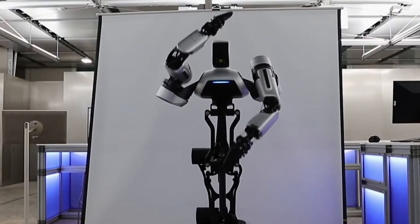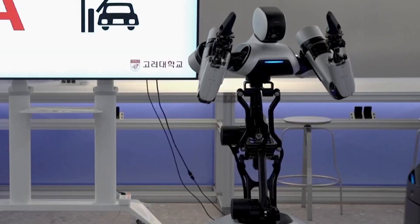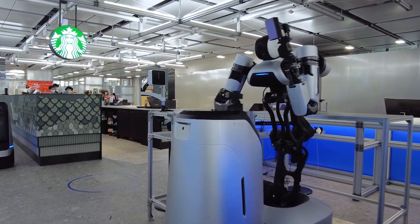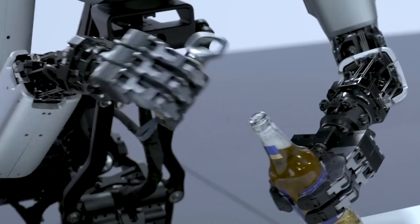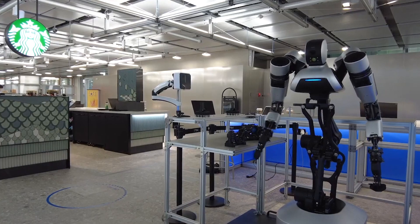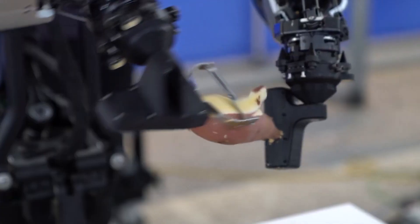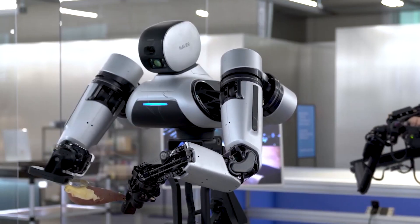Engineers from Naver Labs have unveiled their advanced robot named Ambidex, which boasts unique capabilities. This two-armed robot with seven degrees of freedom can perform a variety of tasks, from household chores like peeling potatoes and opening bottles to more complex activities such as playing basketball. One of Ambidex's key features is its cable-driven system, which provides high precision and safety when working alongside humans.